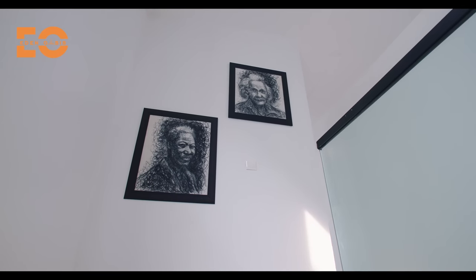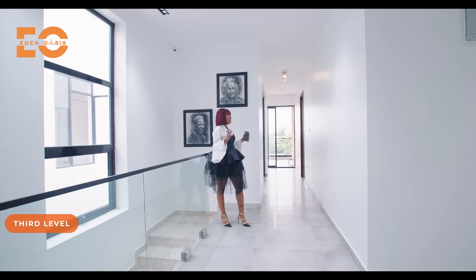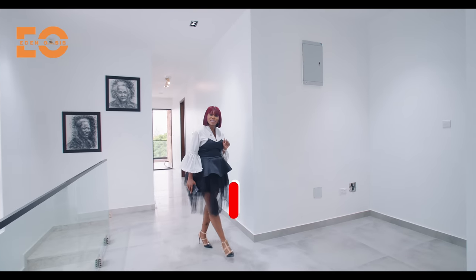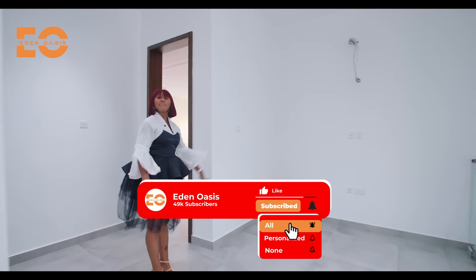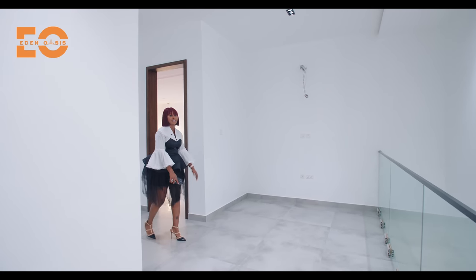We are in the final level — the third level. We have two rooms here: the madame's room and the primary suite, which is just right there. I will show you the madame's room first. Before I walk in, this space is just for you and your special someone to come here and reminisce on the good times — the very good times right here in this space.